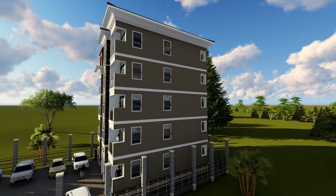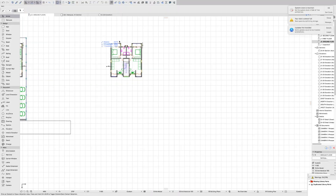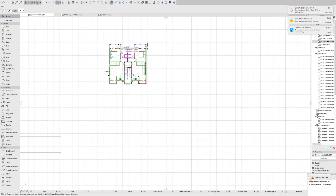This is our apartment block. We are going to look at the functionality of one unit because all units are identical. On the ground floor we have two units — this is one unit and this is the second unit.